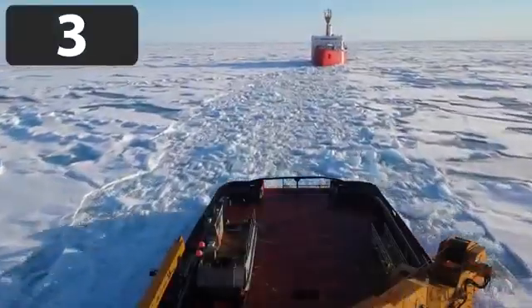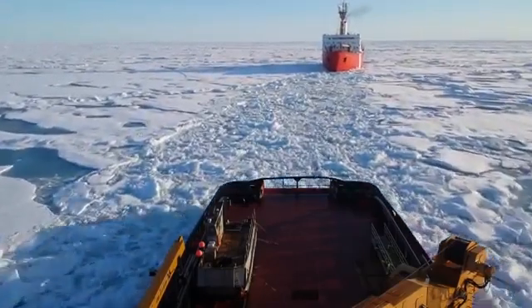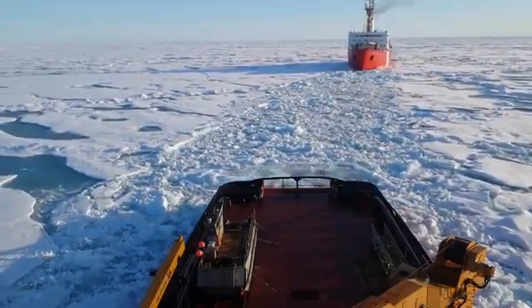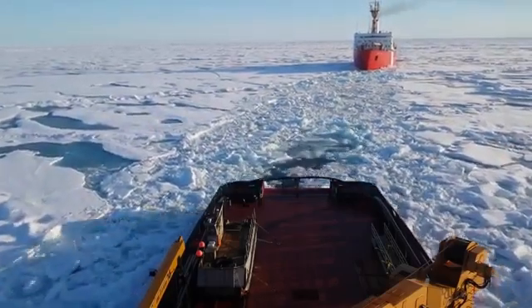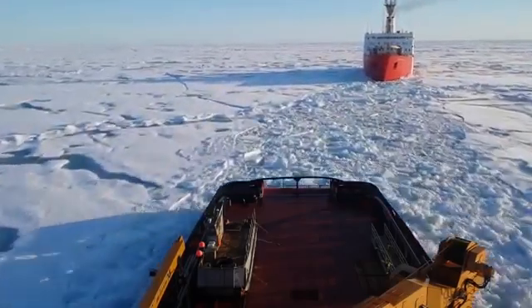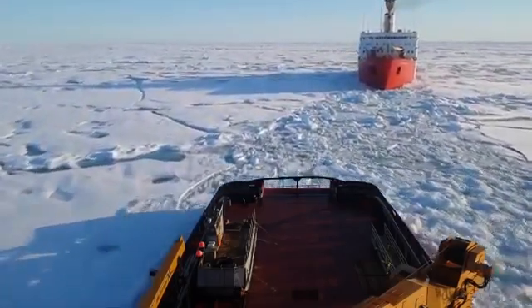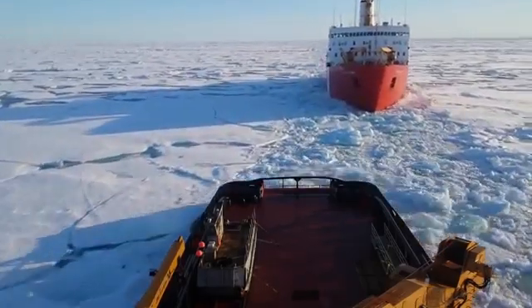Number 3. It's fitting that Canada would have some of the best icebreaking ships around. The CCGS Terry Fox is a Canadian Coast Guard heavy icebreaker. It is responsible for escorting tankers and commercial vessels through the ice and operates in the region of Newfoundland and Labrador. Here it is assisting another vessel that got stuck in the ice.